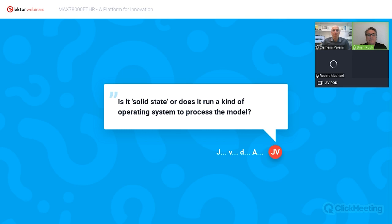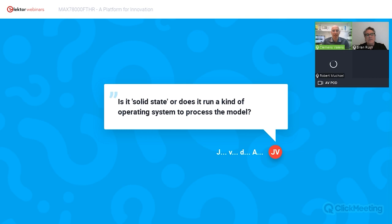A question from Johan van den Arend: is it solid state or does it run a kind of operating system? The CNN accelerator block is solid state — it's a state machine. It's configured with layer definitions and weights, and it's hardwired logic that runs layer by layer through the convolution operation. The ARM Cortex-M4 could run some sort of lightweight RTOS or similar.